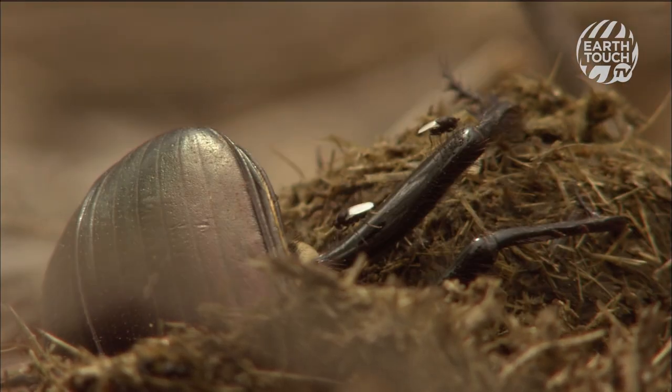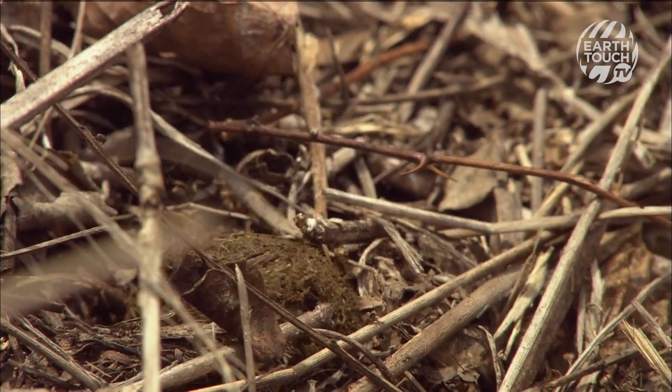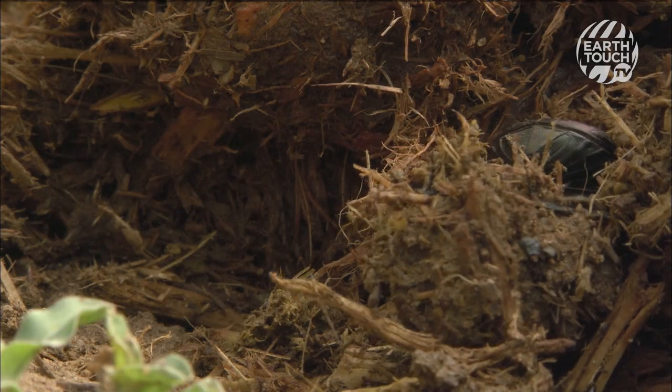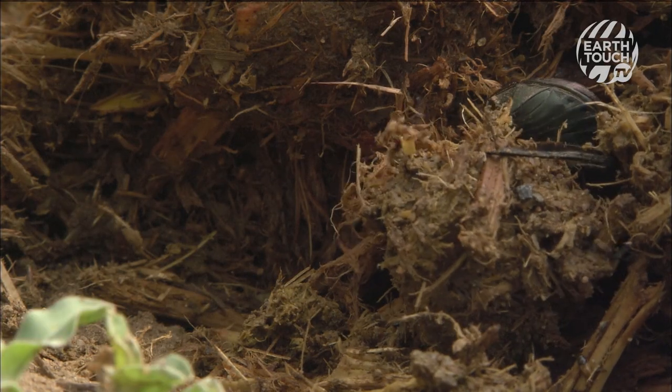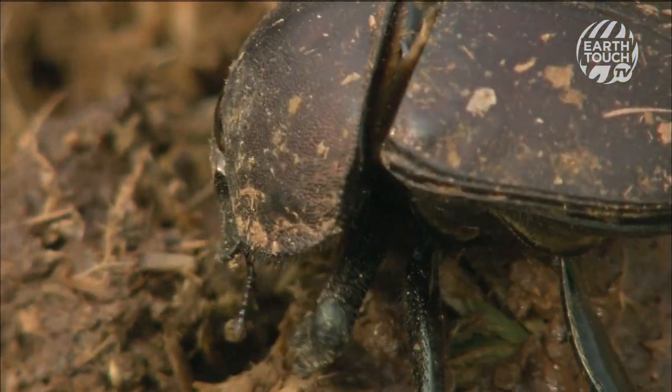Then they dig a tunnel and bury the ball before the female lays an egg on top. As the dung balls undergo decomposition, food and warmth is provided for the larvae until they are ready to emerge.